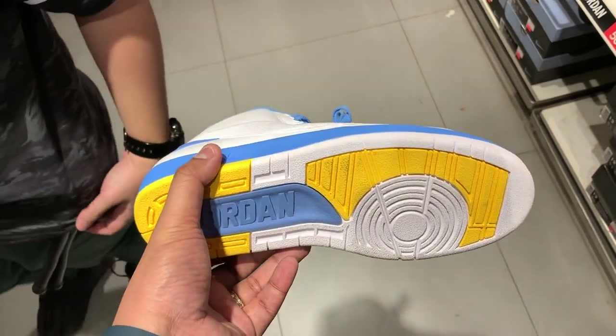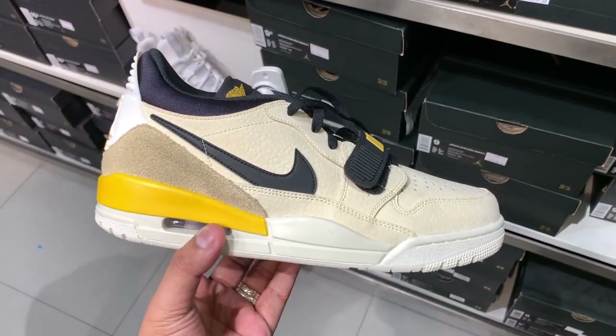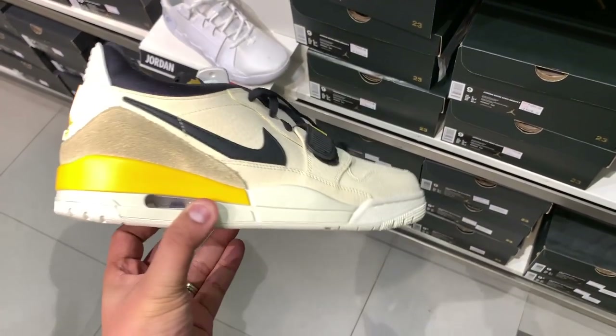For all you Jordan heads, we have the Jordan 2 Retro in white, blue, and yellow — dominantly white with accents of light blue and shades of yellow. This one usually sells for around 8,000 to 9,000 pesos but it's now knocked down to just 4,695 pesos, roughly under a hundred dollars. That's a really nice deal given the quality leather and design.